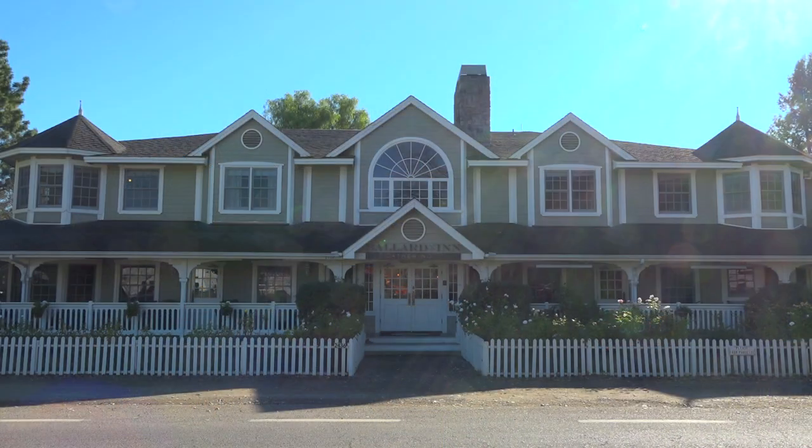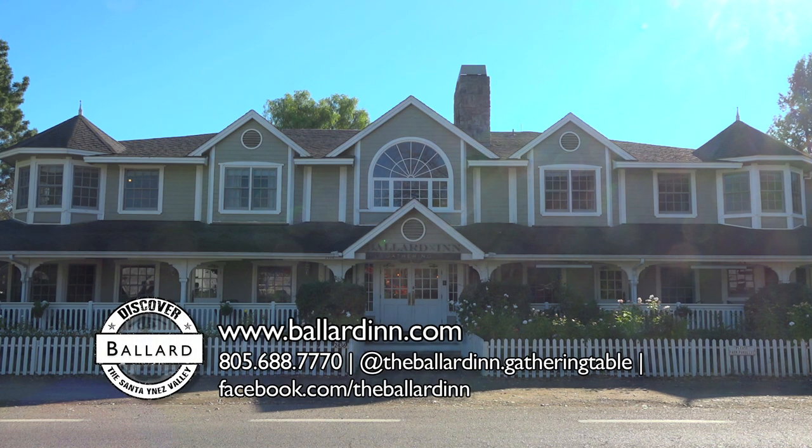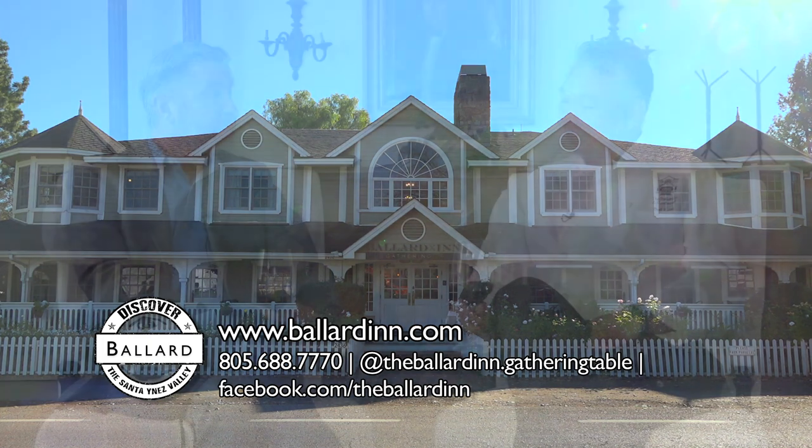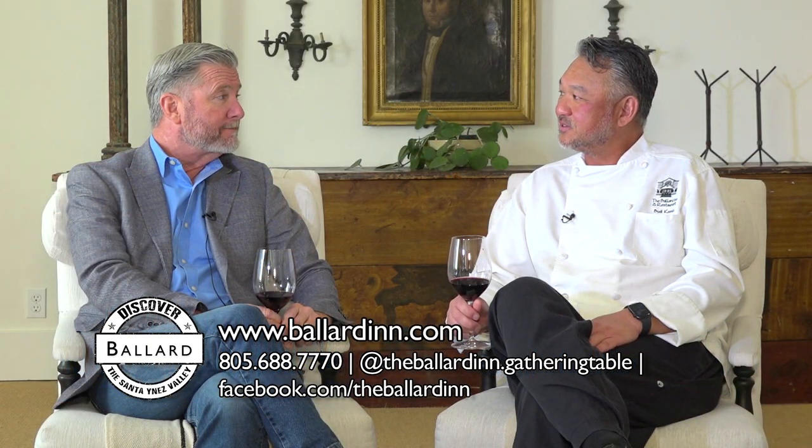We've had weddings here, and cycling groups. Booty, thank you so much for having us out. I'm looking forward to my stay. Please tell us how we can find out more about the Ballard Inn and Gathering Table. You can look us up at ballardinn.com or our phone number is 805-688-7770.